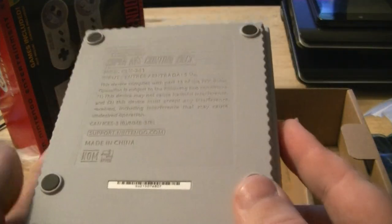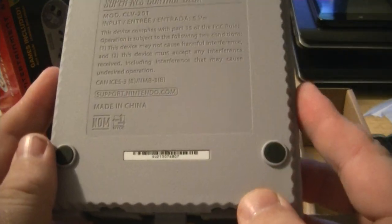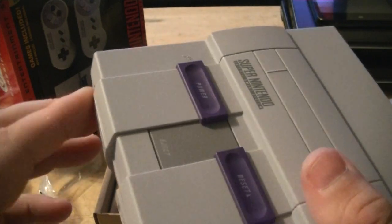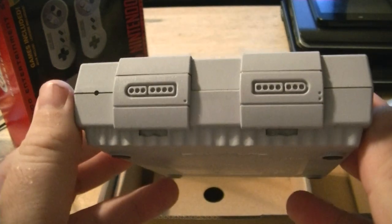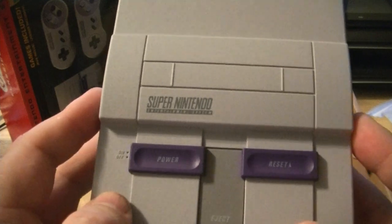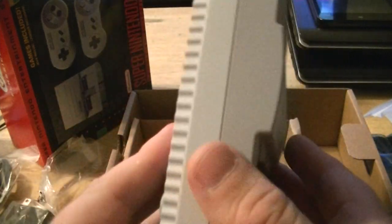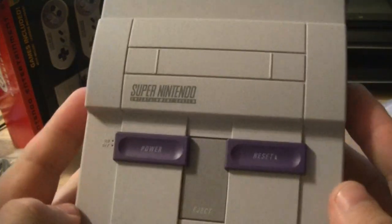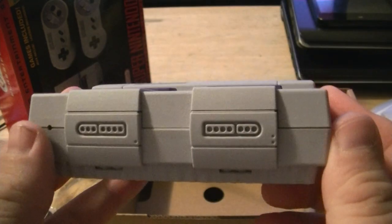But yeah, very cool — 80 bucks. It's emulation of course, but some of the games on here cost more than that on their own. You can buy two of these for what one game costs. Earthbound is super expensive, especially the big box version — which is weird because I remember Earthbound being on the discount racks towards the end of the Super Nintendo era.